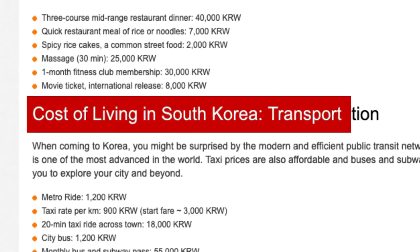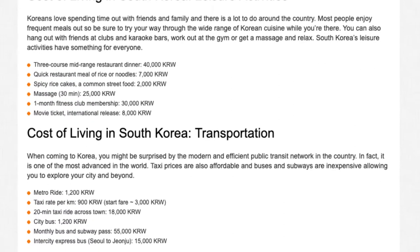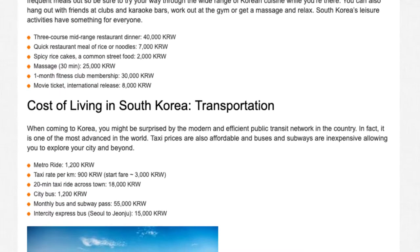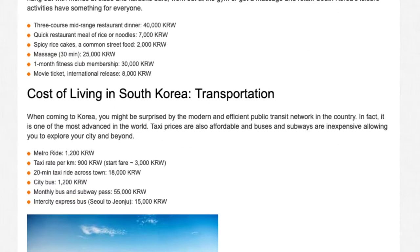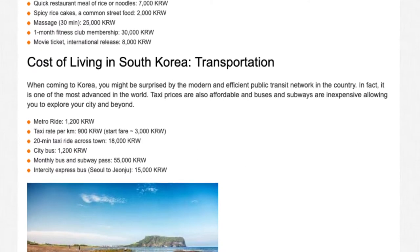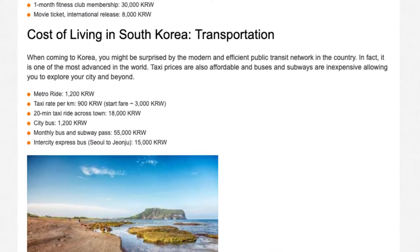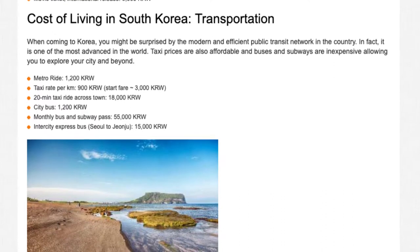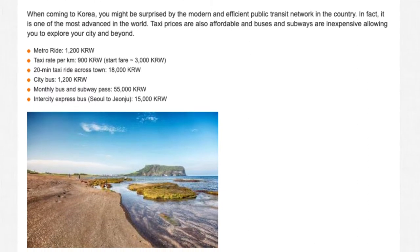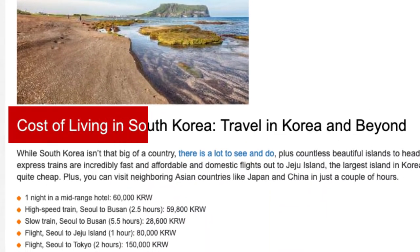Cost of living in South Korea — Transportation. When coming to Korea, you might be surprised by the modern and efficient public transit network in the country. In fact, it is one of the most advanced in the world. Taxi prices are also affordable, and buses and subways are inexpensive, allowing you to explore your city and beyond. Metro ride: 1,201 won. Taxi rate per kilometer: 901 won. Start fare: 3,001 won. 20-minute taxi ride across town: 18,001 won. City bus: 1,201 won. Monthly bus and subway pass: 55,001 won. Intercity express bus, Seoul to Gyeongju: 15,001 won.